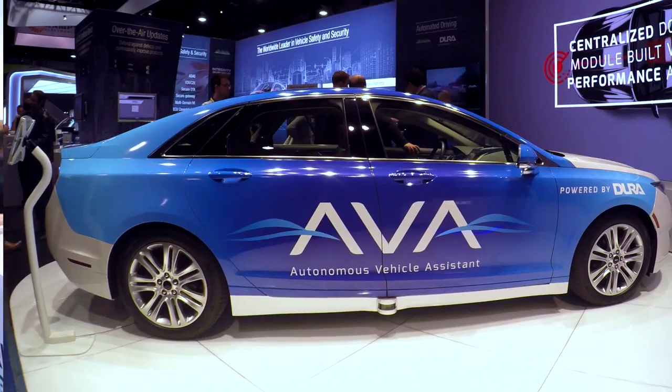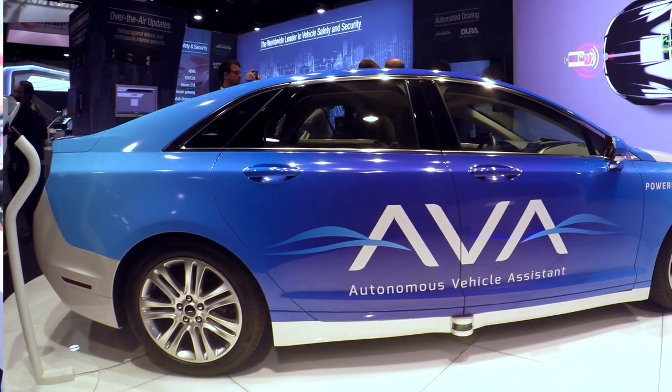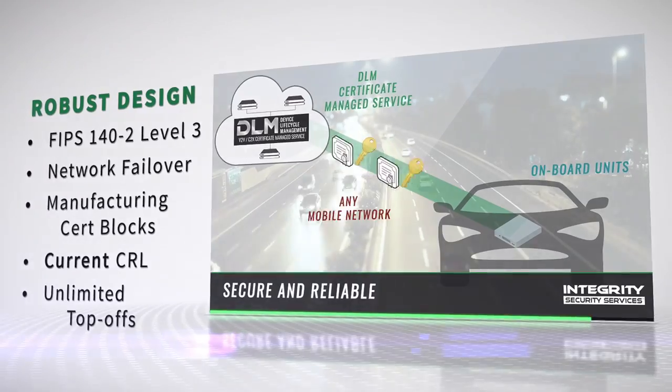We're here at CES 2017 in Las Vegas at the Green Hills Software booth. Green Hills Software is showcasing their leadership in three important areas this year: automated driving intelligence with Dura Automotive and NXP Semiconductor, software-defined cockpit, and secure connected vehicles.